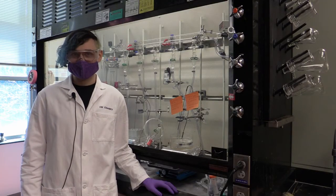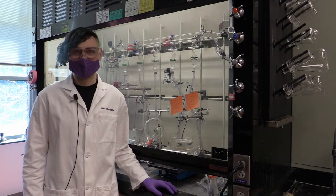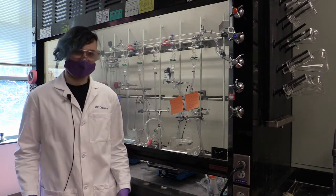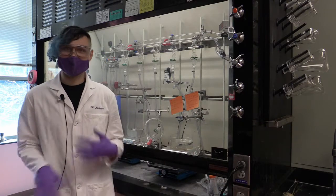For slightly less dangerous chemicals, we like to work with them in a fume hood like this, which pulls any toxic or smelly vapors up and out of the room so that we don't breathe it in.